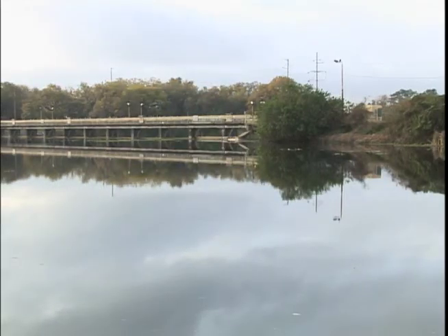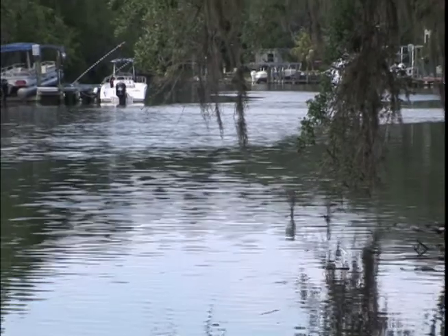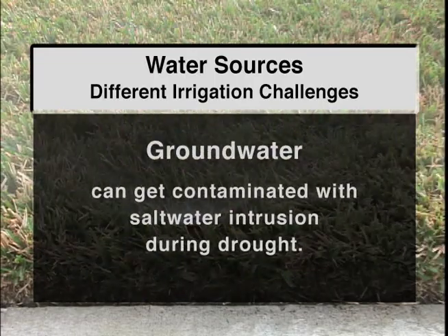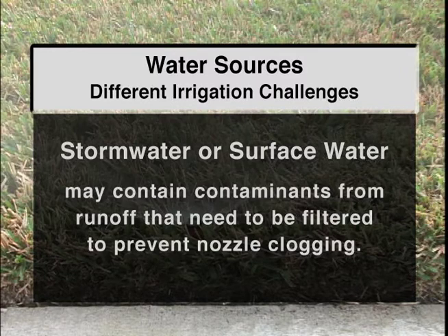It is important to know where the irrigation water supply comes from. Possibilities include potable water, reclaimed water, ground water from aquifers, storm water reservoirs, or surface water. Water sources present different irrigation challenges. Ground water can get contaminated with salt water intrusion during drought. Reclaimed water may contain high levels of sodium chloride, nitrogen, and phosphorus, and as a result, plants may show symptoms of salt damage. Storm water or surface water may contain contaminants from runoff that need to be filtered to prevent nozzle clogging.